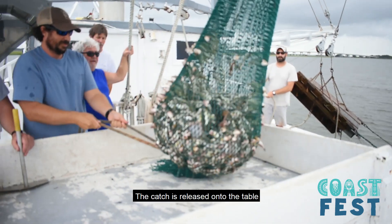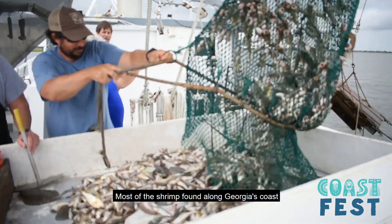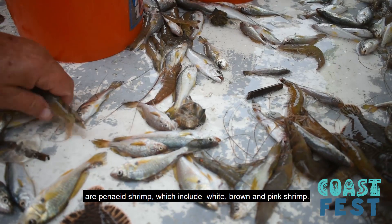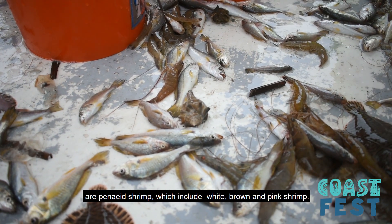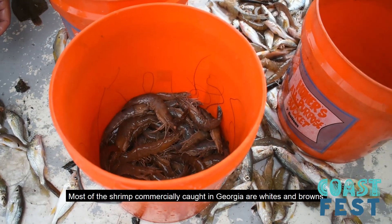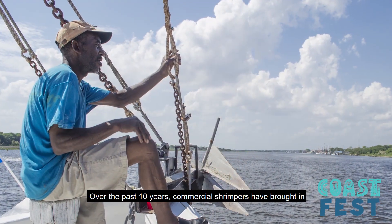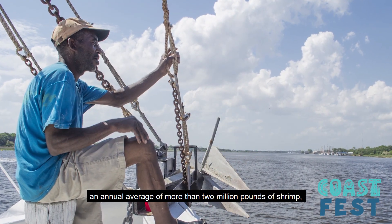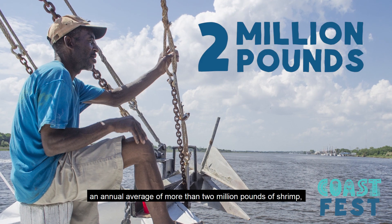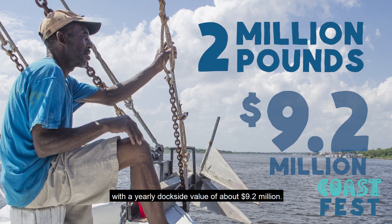The catch is released onto the table and biologists sort everything by species. Most of the shrimp found along Georgia's coast are penaeid shrimp, which include white, brown, or pink shrimp. Most of the shrimp commercially caught in Georgia are whites and browns. Over the past 10 years, commercial shrimpers have brought in an annual average of more than 2 million pounds of shrimp, with a yearly dockside value of about $9.2 million.